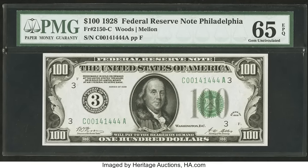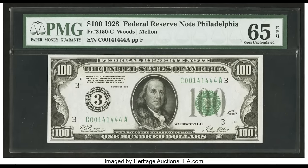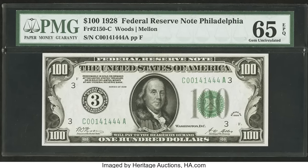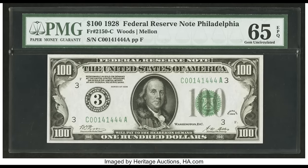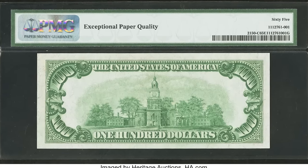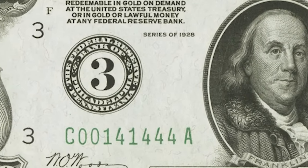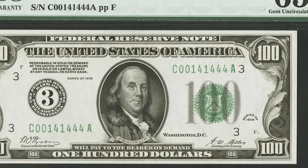$28,200 for this 1928 $100 bill. It graded at 65. If you come across a rare bill, keep it as flat as possible — even place it in a book temporarily until you get a currency holder. This is a numeral type bill with the number three and prefix letter C, which are in alignment. The serial number is somewhat fancy with zeros, ones, and fours. This is also the first year of issue for small-size bills. If you have a rare 1928 $100 bill from the Philadelphia district in good condition, it could sell for $28,200.